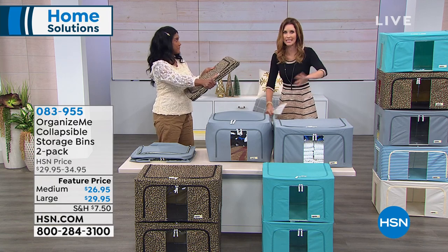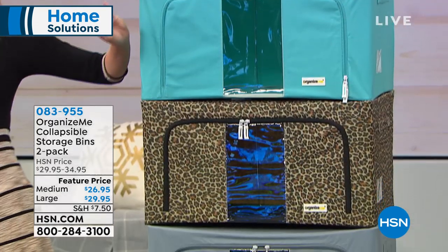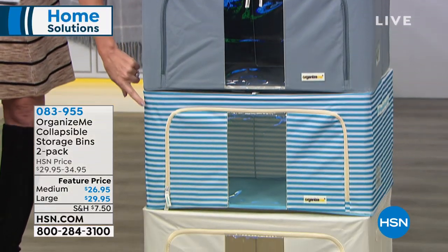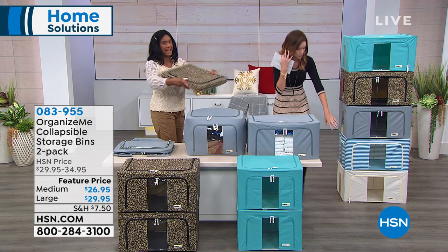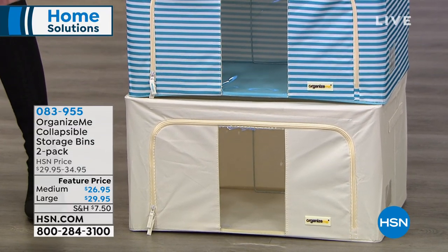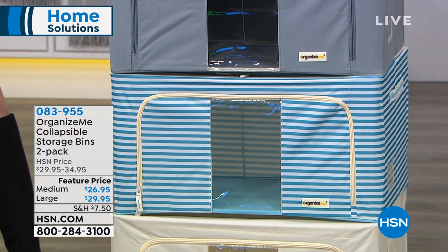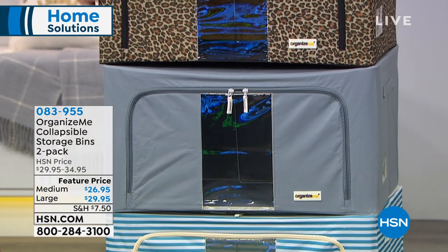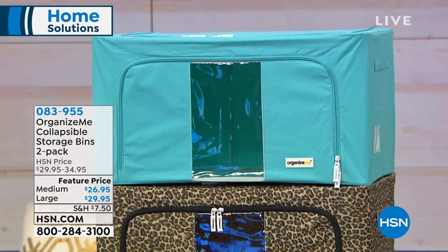Let's talk about the colors. The leopard is so cool — it's organization that you don't have to hide. You're getting a set of two, choosing two medium or two large. The colors are: cabana stripe, khaki (which is almost like an ivory), leopard, and the cabana stripe is great if you love that coastal, fresh, crisp, tailored look. Then we have gray — very clean. If you love animal print, that's for you. And the teal is just so clean and cool — that one is the most limited across the board.